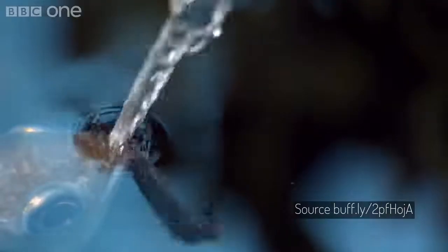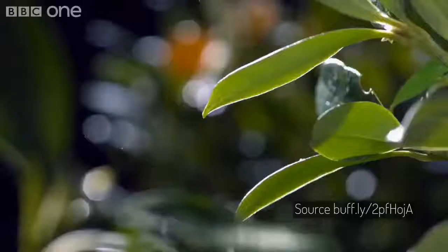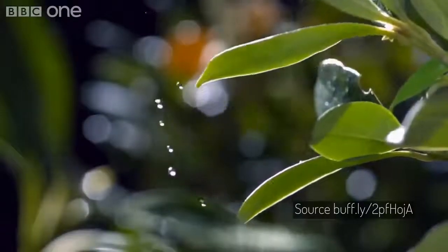The archerfish preys on land-based insects and other small animals by shooting them down with water droplets from their specialized mouths, and can hit them up to three meters above the water's surface.